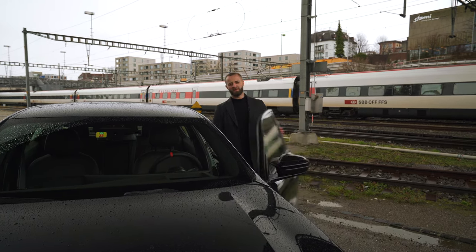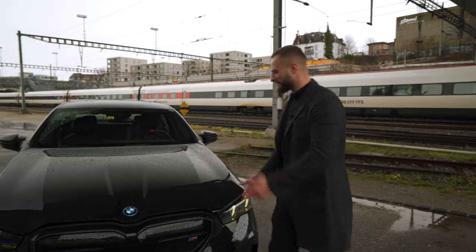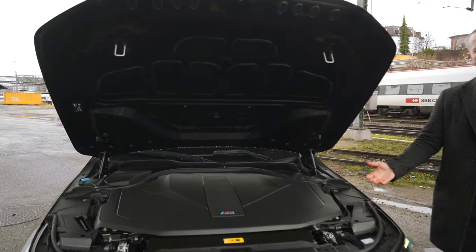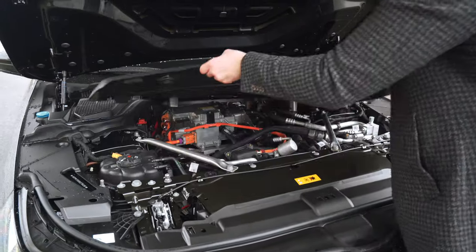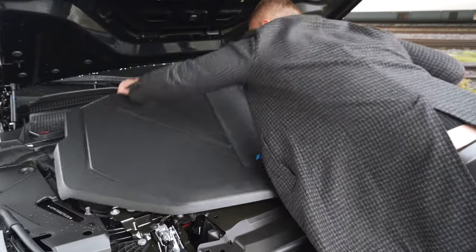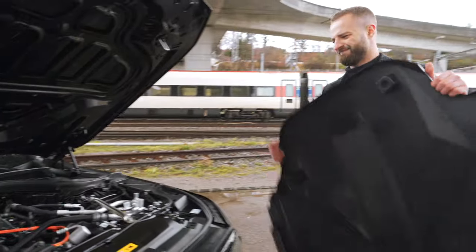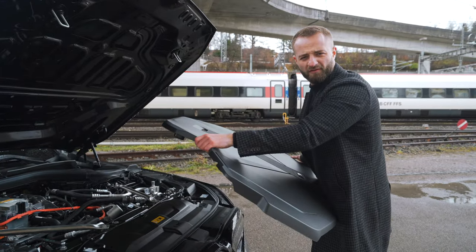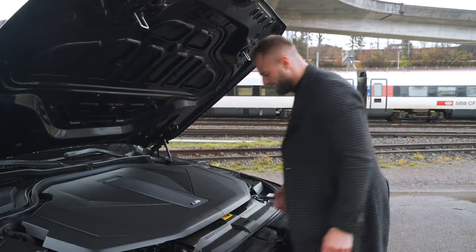Now I have to pop the hood — and here comes something very annoying. There is no frunk. I was already frustrated by a Mercedes in 2024 and now this BMW too. Every other electric car has a frunk nowadays — just give me like 50 liters to pack some stuff in the front. It's really terrible design when they could simply offer that space.